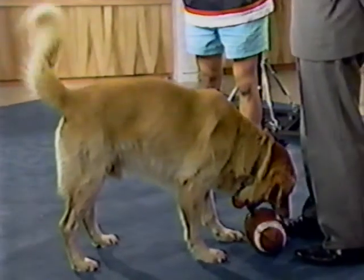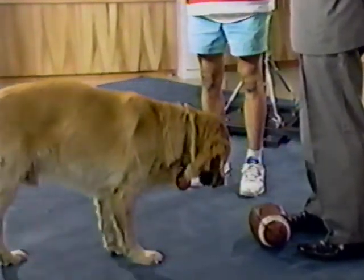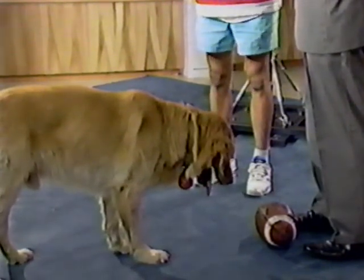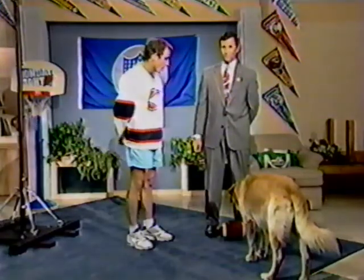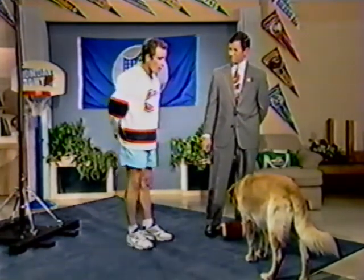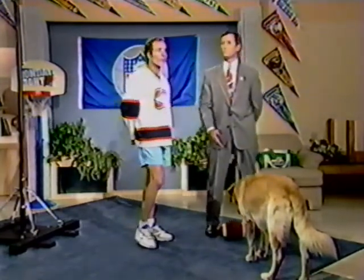The movie will be about a kid that doesn't have a lot of inspiration, wants to try out for a basketball team. He finds that the dog is a stray, and all of a sudden he gets a little bit of inspiration by finding the dog as a friend. The dog kind of teaches him how to play, and he gets good enough to make the team. Starring Air Bud.